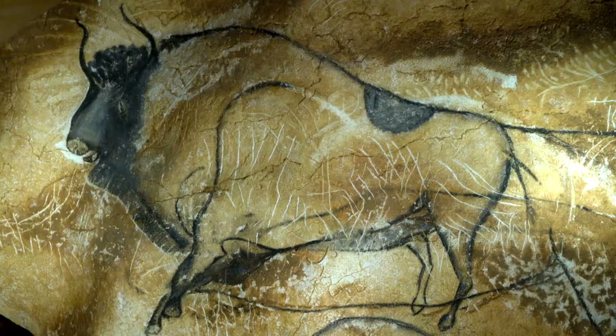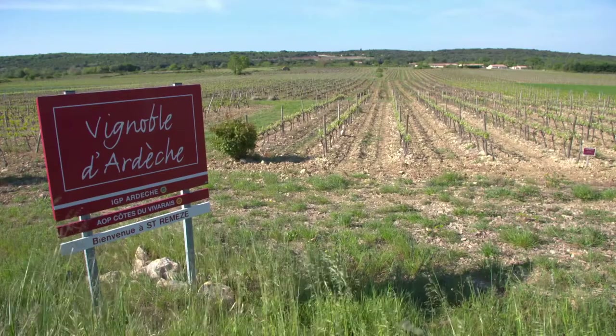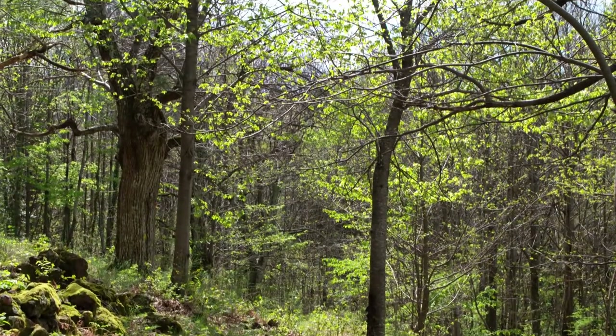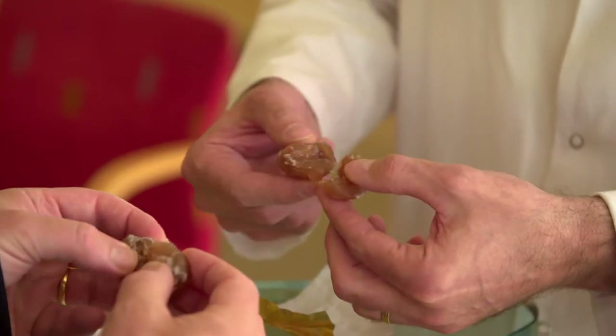Horse, meat and deer were already part of the regional diet of the time. Many hills are now covered with vineyards and chestnut trees, and the area is famous for making the delicious candy chestnuts called marron glacé.